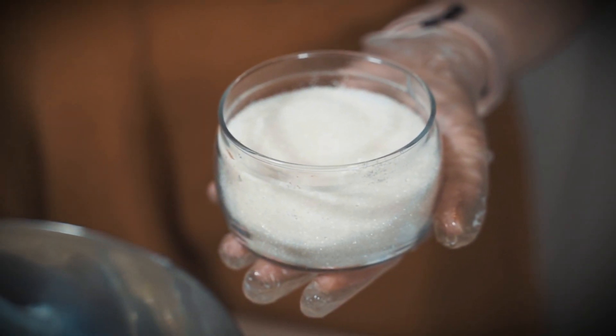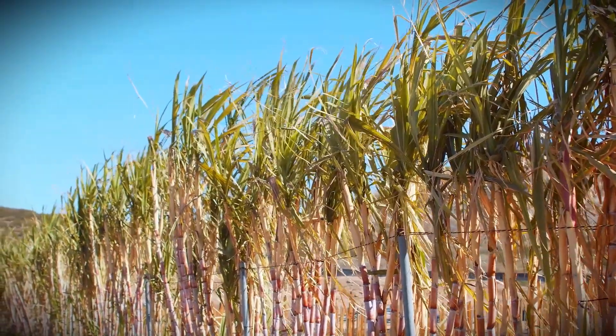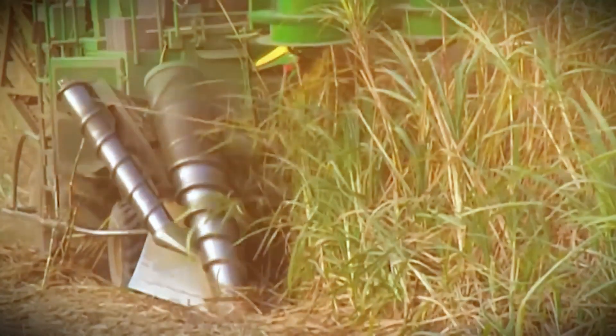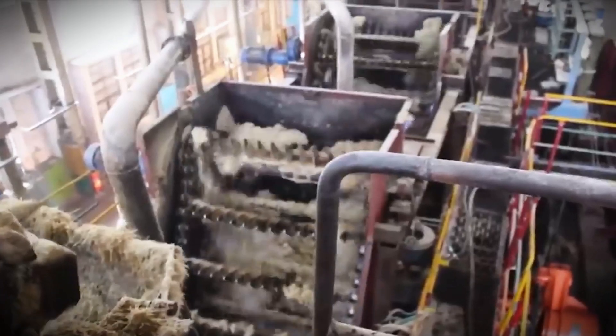Have you ever wondered how the sweet sugar in your kitchen gets from towering cane fields to your table? Let's look at the intriguing path of sugar production in modern factories.